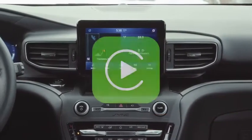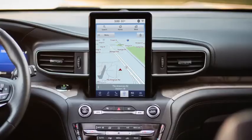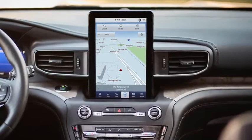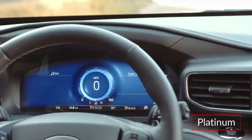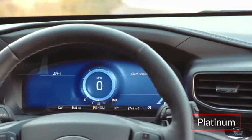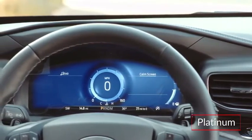The standard SYNC 3 infotainment system includes an 8-inch touchscreen with Apple CarPlay and Android Auto smartphone compatibility. A 10.1-inch portrait-style touchscreen display with navigation is available. The Platinum trim includes a 12.3-inch digital cluster display with calm screen mode, offering drivers an uncluttered view of vital information.